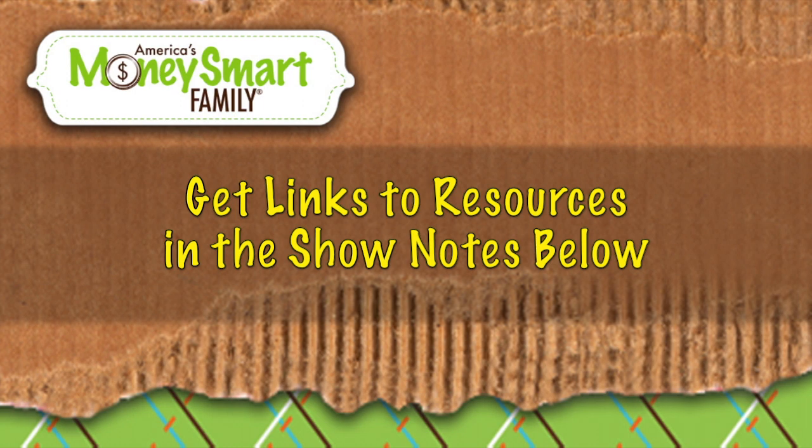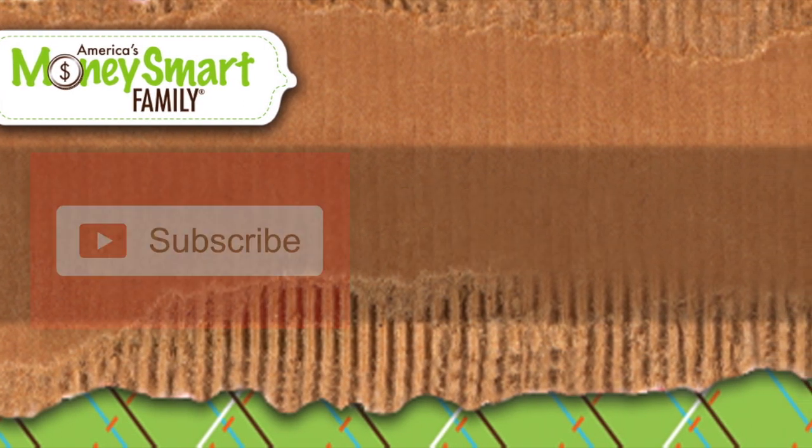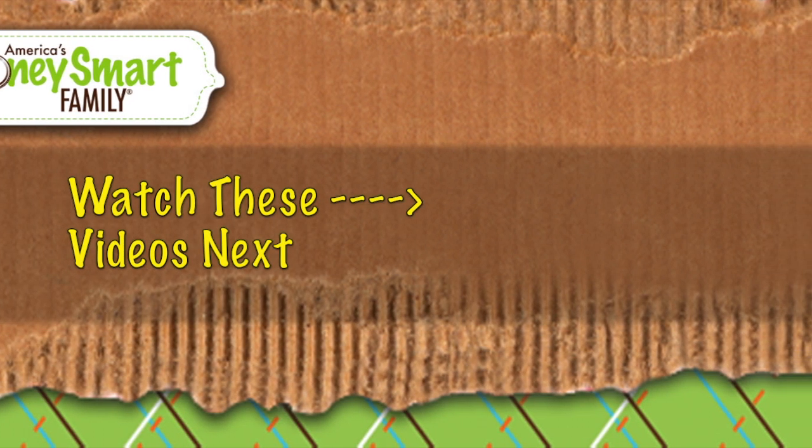We'll see you next time. This is Annette Economides from MoneySmartFamily.com ending her Facebook live show for tonight. Make sure you check the show notes for links to all of the resources mentioned in this video, and please subscribe to our channel.